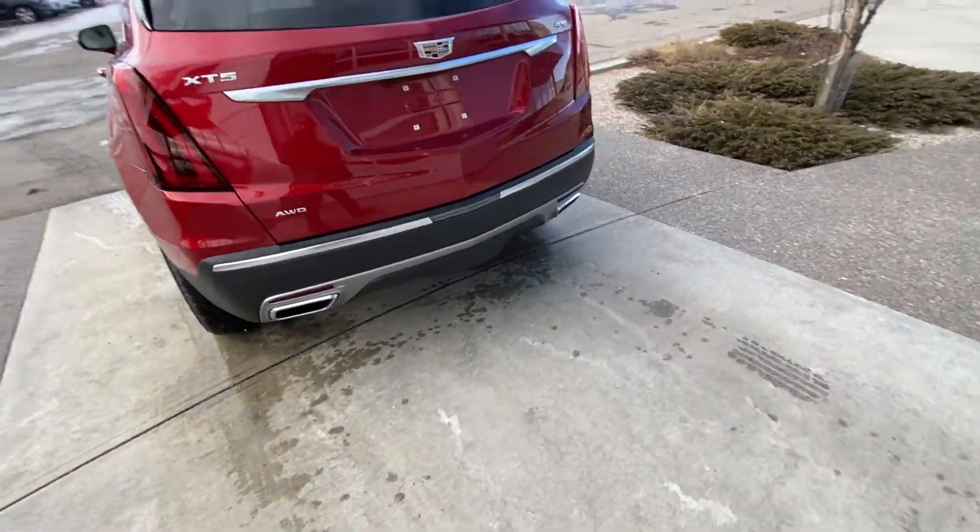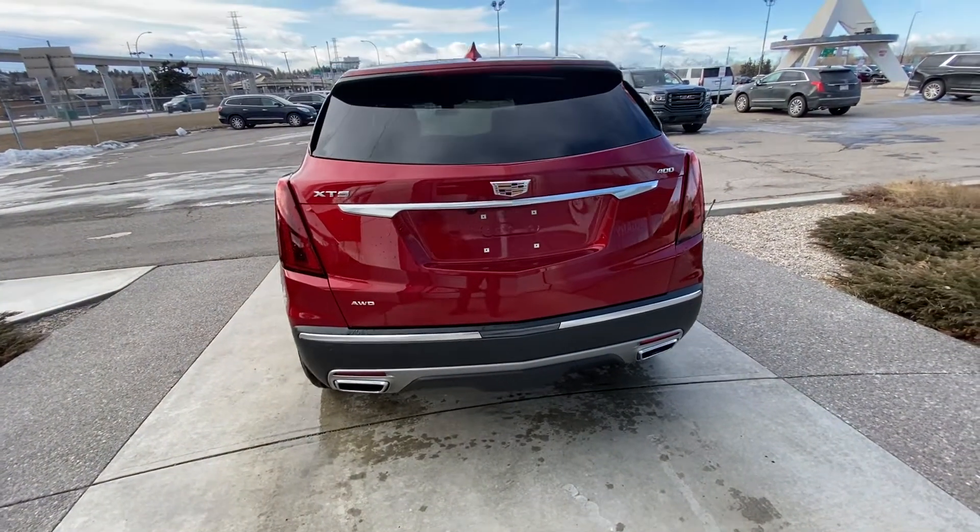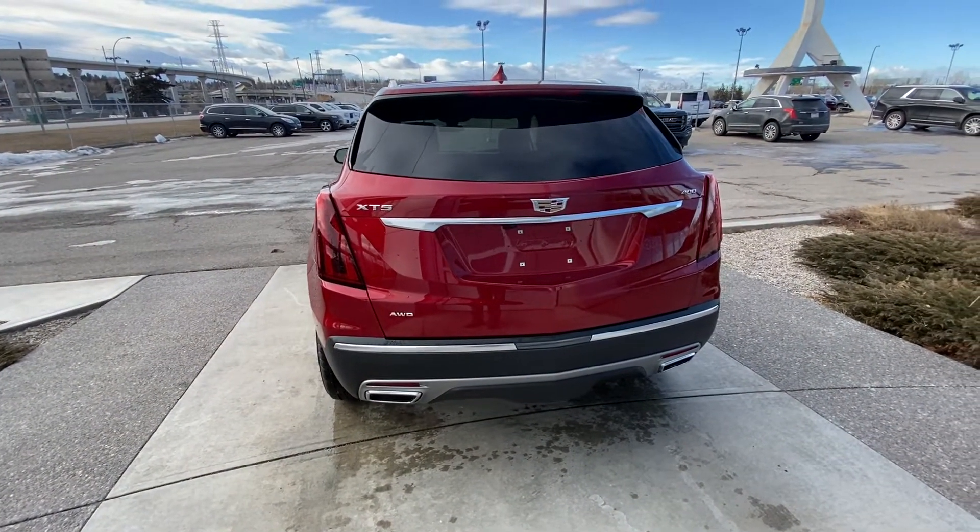At the back of the Cadillac, we have LED brake lights, dual-chrome exhaust, power tailgate, rear parking sensors, and your Cadillac XT5 badging.